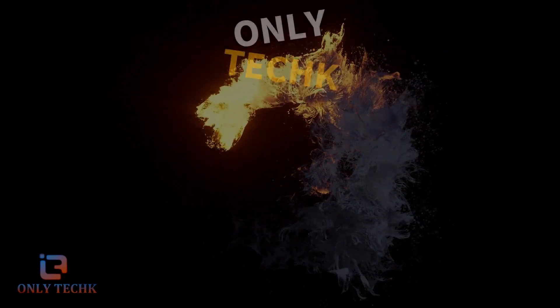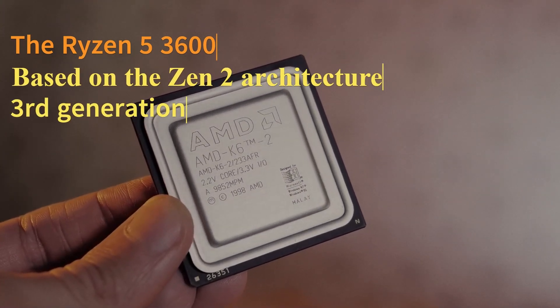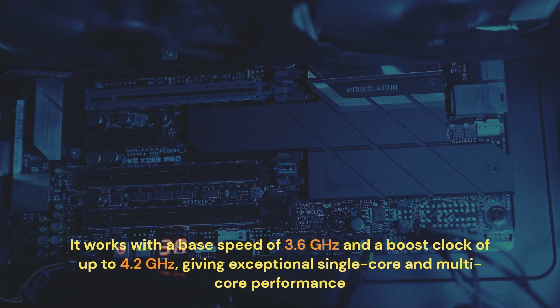Hello and welcome again to OnlyTech YouTube channel. Based on the Zen 2 architecture, the Ryzen 5 3600 is a third-generation processor with six cores and 12 threads. It works with a base speed of 3.6GHz and a boost clock of up to 4.2GHz, giving exceptional single-core and multi-core performance.